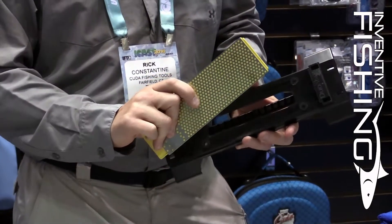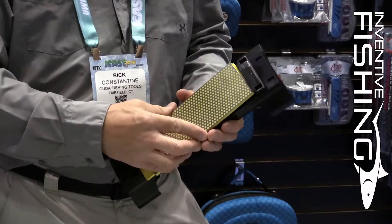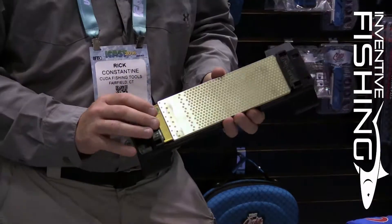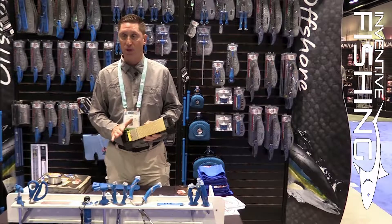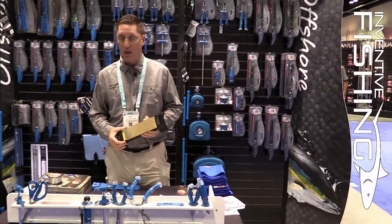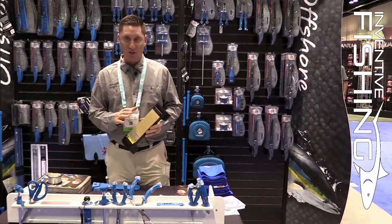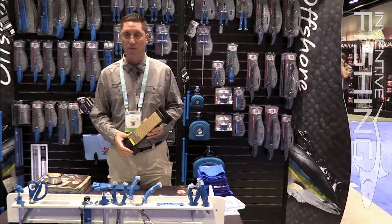They clean very easily with soap and water. They are basically a lifetime sharpener. You're going to see a ton in the marine sharpener category coming from DMT in the future. And best of all, 100% built in the USA in Massachusetts. We're proud of DMT and happy to have them in the Acme United family. Look to see great things and all new sharpeners coming out in January of 2017.